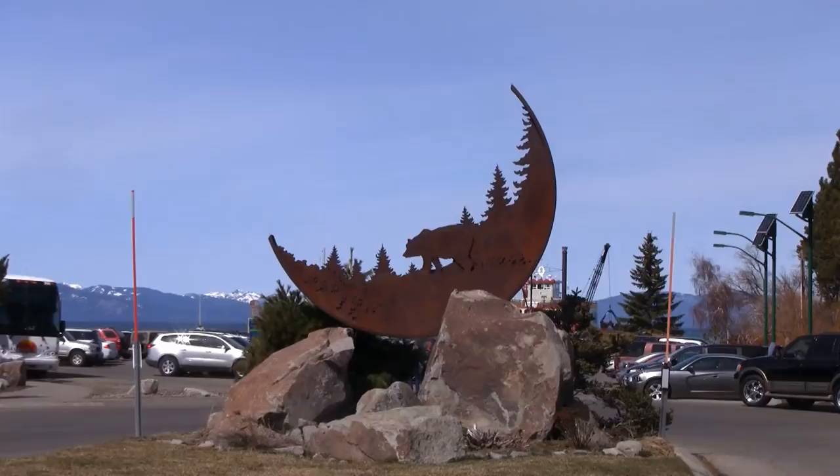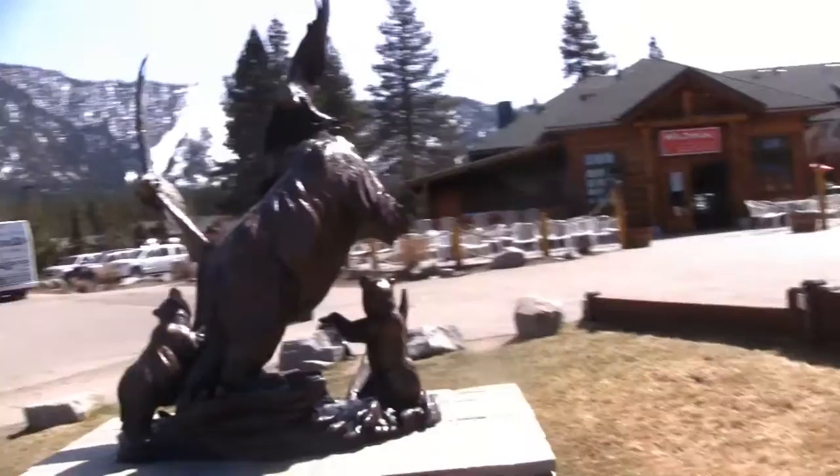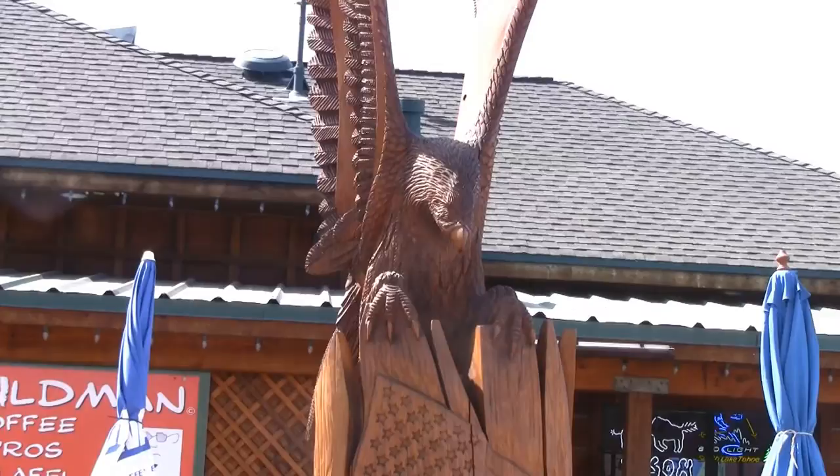Our next stop on the public art walking tour is the complex at Ski Run. Ski Run Marina has an amazing collection of public art that you can see totally for free just for walking in. There is a wonderful chainsaw sculpture in front of the Riva Grill building that depicts an American Eagle with the United We Stand logo. It was made in 2005 by chainsaw artist Tosk, who has done a lot of the chainsaw art in Lake Tahoe, including the bears in front of Heavenly Village.